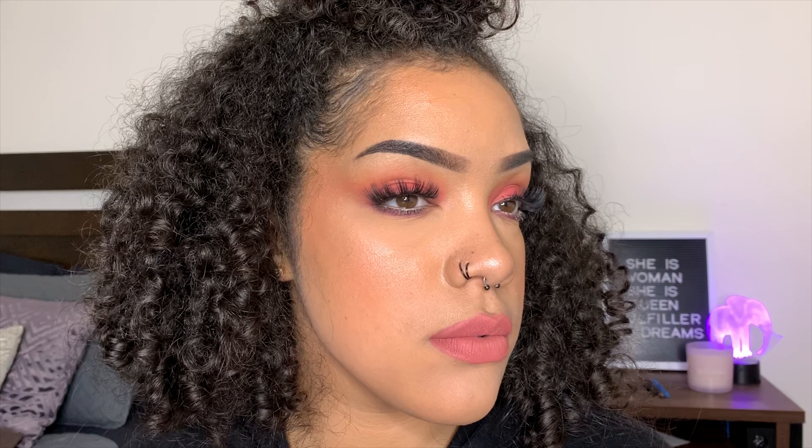Alright you guys, I'm back — it is 9:30 at night and I am so ready to wash my face and go to sleep. I wanted to show you guys what my face looks like after 11 hours of wearing this makeup. The only thing I touched up was my lips — for the rest of my face, everything still looks good and everything is still in place. I already knew I was going to like this foundation because the other one is one of my top favorites, but it feels good to actually test it out and show you guys what it really does.